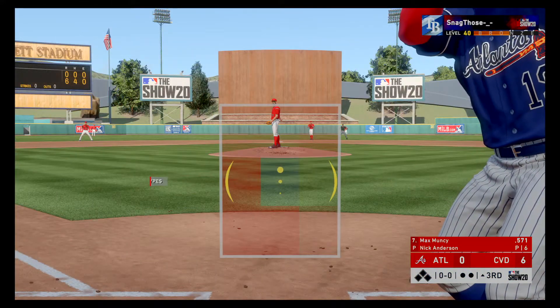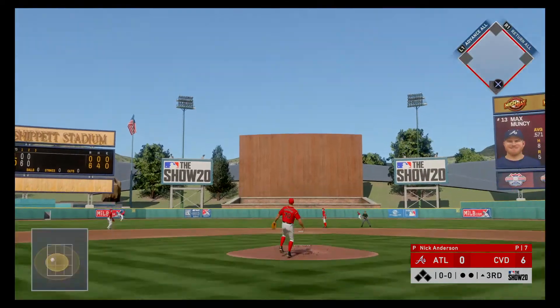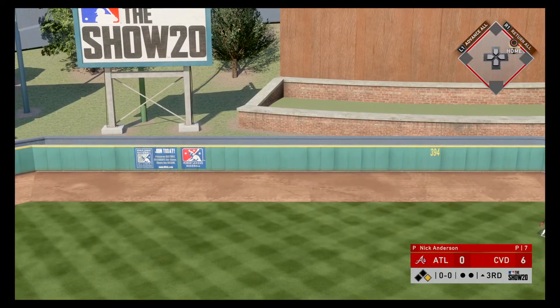At the plate, Max Muncy. 7-8-9, bottom of the order set to go here in the third. And he turns this one around, high and deep to center field. Junior looks up — gone — to lead off the inning.